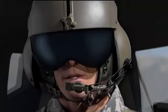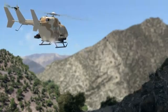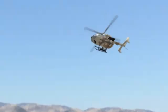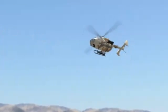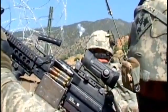Bravo 2-7, Skyhawk 6. We've got the target and engaging. Roger. Skyhawk 6, you're all over. Skyhawk 6, target destroyed. Good job. Roger.